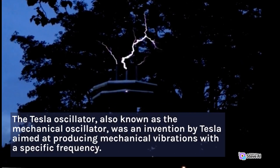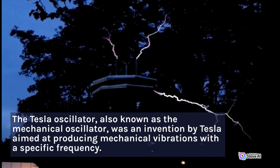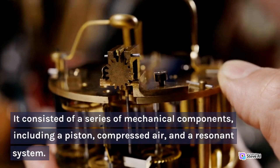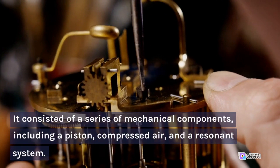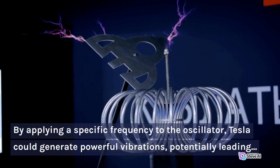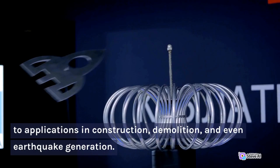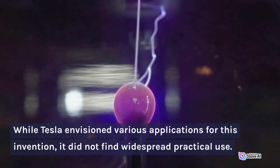Tesla Oscillator: The Tesla Oscillator, also known as the mechanical oscillator, was an invention by Tesla aimed at producing mechanical vibrations with a specific frequency. It consisted of a series of mechanical components, including a piston, compressed air, and a resonant system. By applying a specific frequency to the oscillator, Tesla could generate powerful vibrations, potentially leading to applications in construction, demolition, and even earthquake generation. While Tesla envisioned various applications for this invention, it did not find widespread practical use.